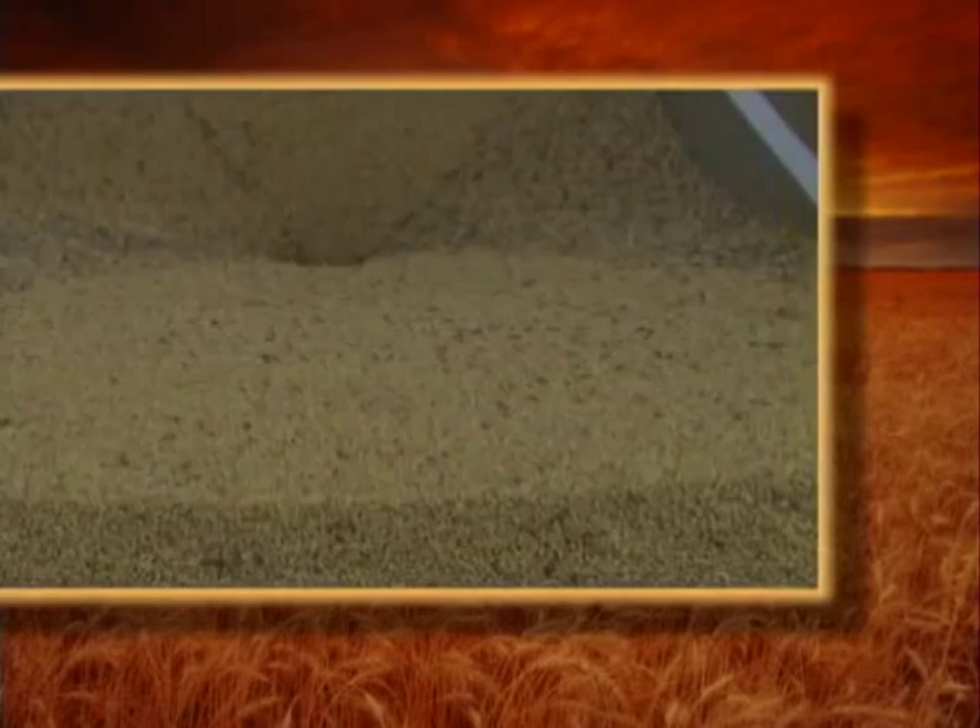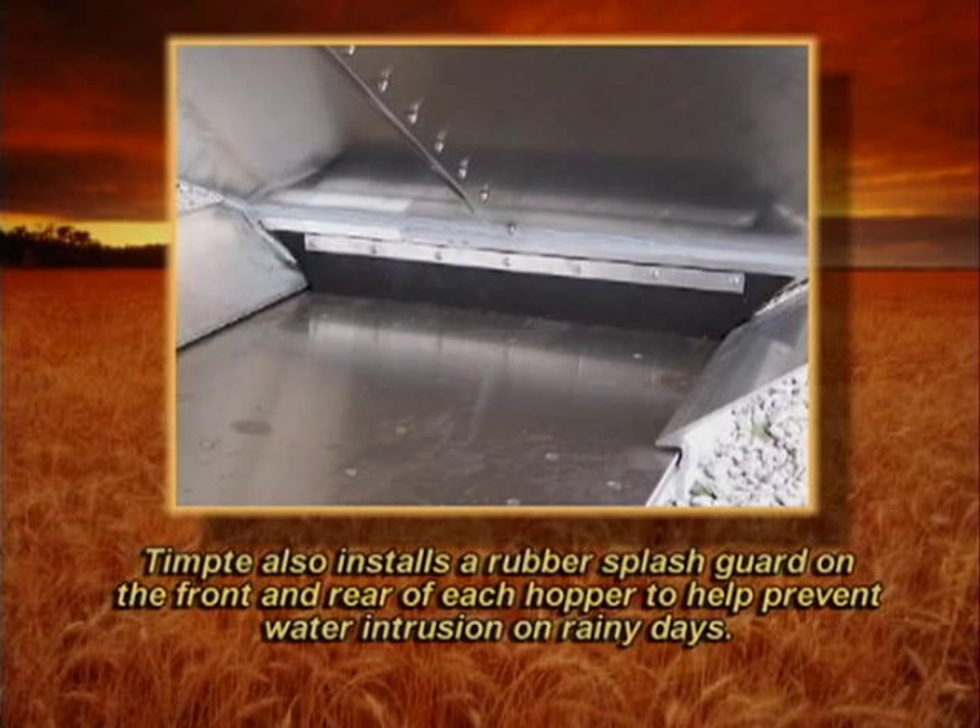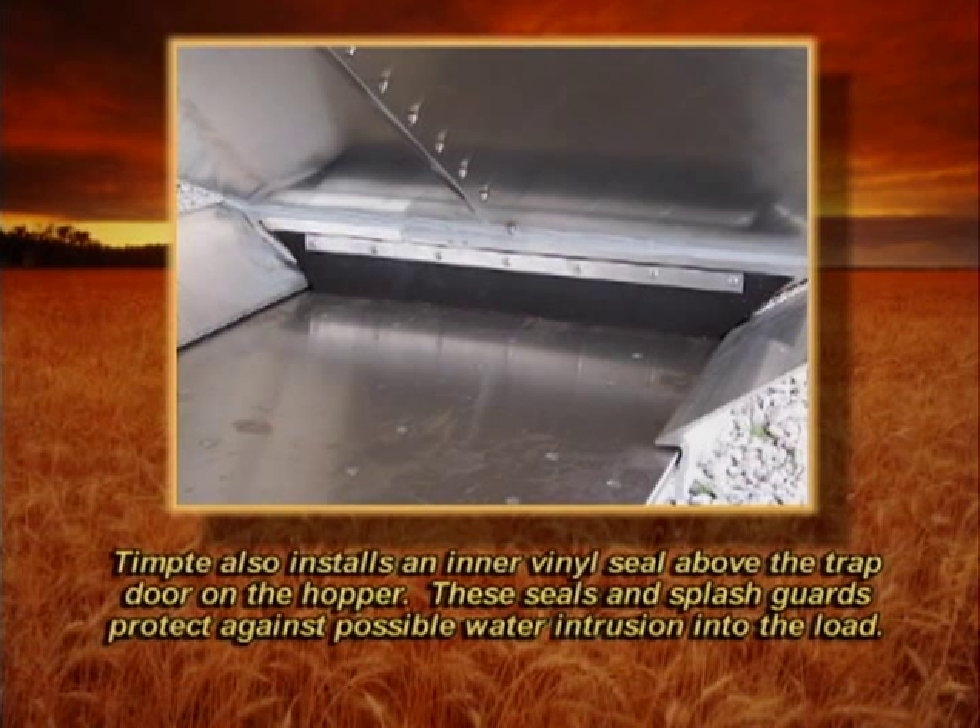Tempty also installs a rubber splash guard on the front and rear of each hopper to help prevent water intrusion on rainy days. Tempty also installs an inner vinyl seal above the trap door in the hopper. These seals and splash guards protect against possible water intrusion into the load.